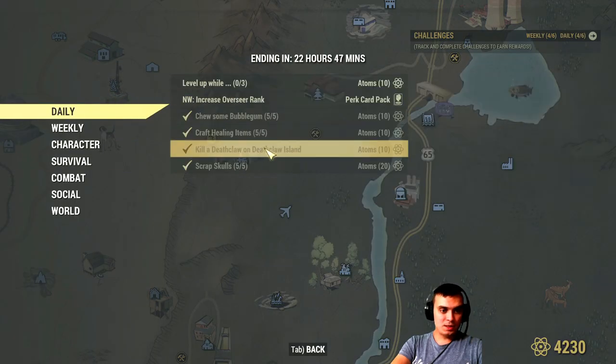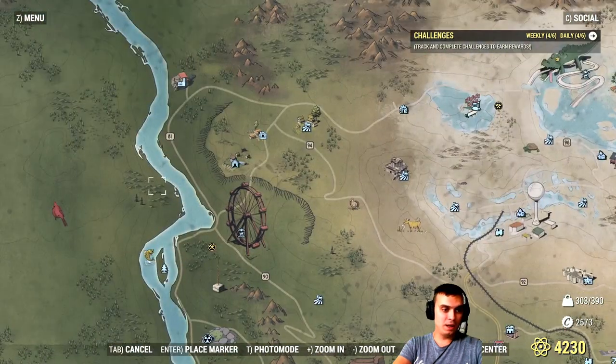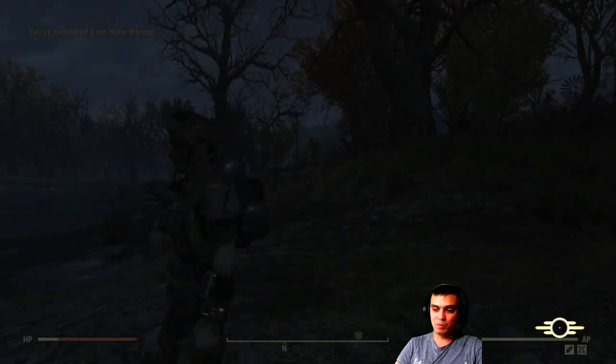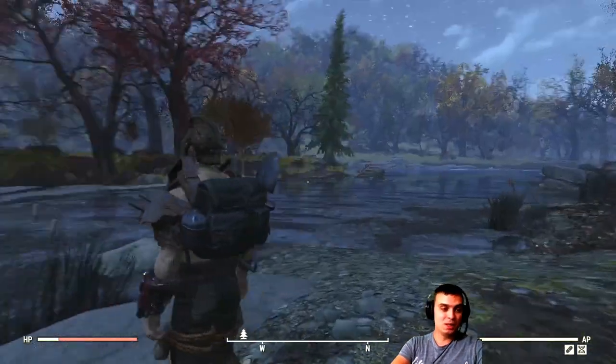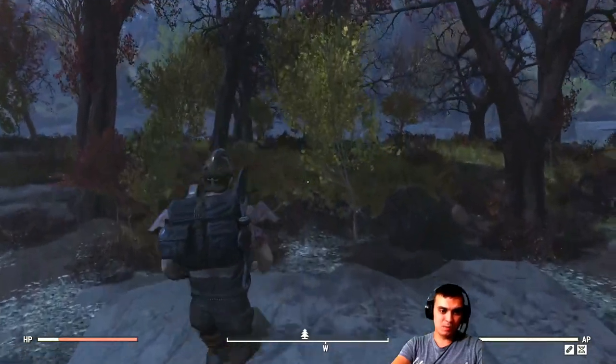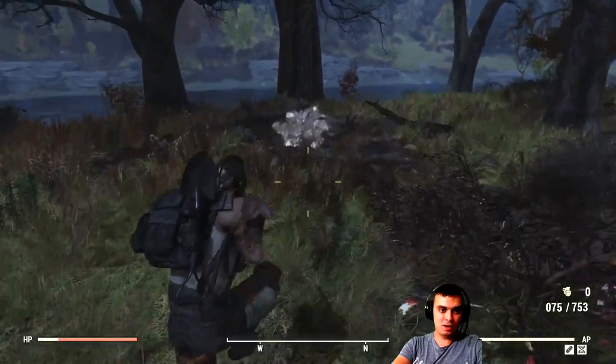That's already 40 atoms covered, and for 50 atoms you need to kill the deathclaw on Deathclaw Island. I'm going to fast travel there to show you where it pops up, because the first time I went it took me five minutes to find it — this will help new players. Once you appear here, just run straight. You'll find a hole over there — and look, we've got another deathclaw spawned right here.